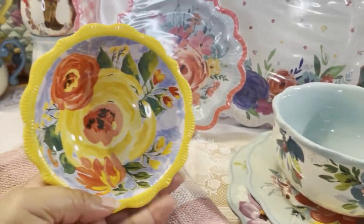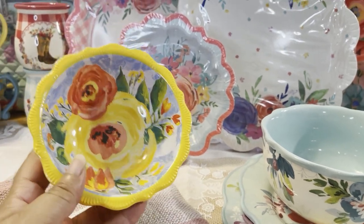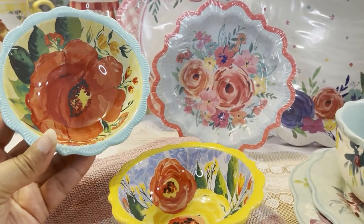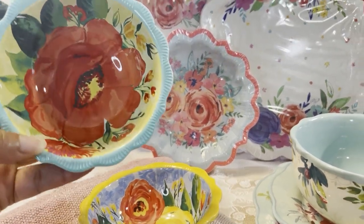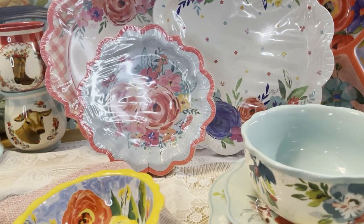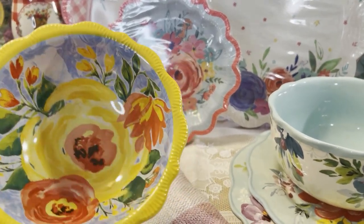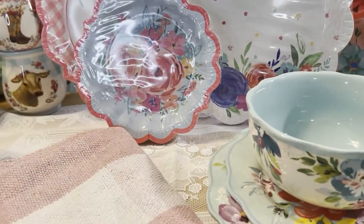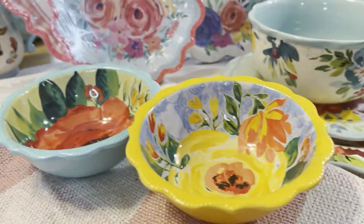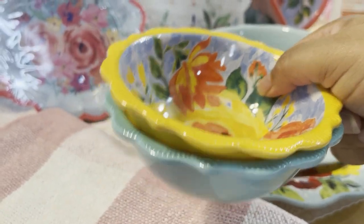My sister just arrived from Savannah — she graduated Friday, we're so proud of her! She brought me two melamine dipping bowls that I couldn't find here in Southern California. This is the beautiful blue one with a red flower and a little bit of yellow inside, and then the yellow one — yellow is so bright and beautiful this time of year. You can use these as small dessert bowls too.